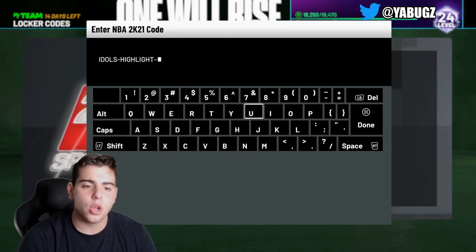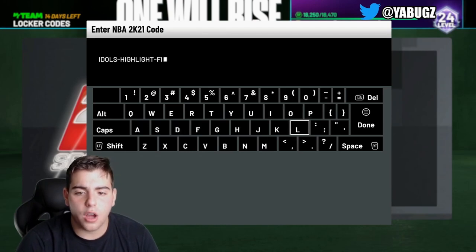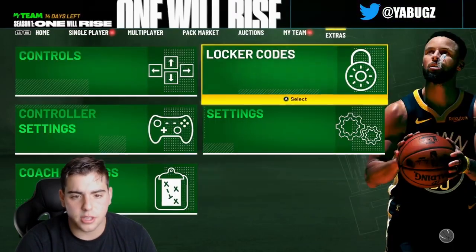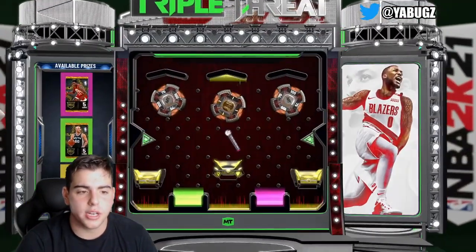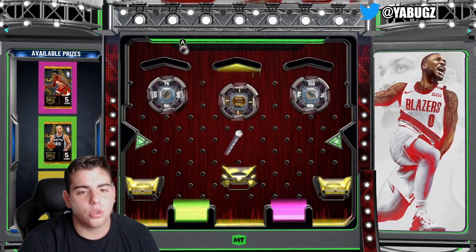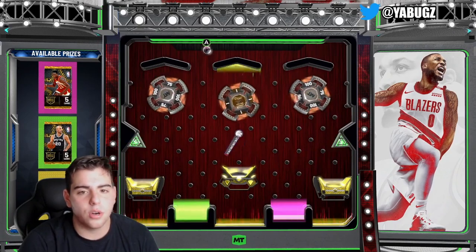Very easy locker code to enter. The other two will be down below in the comment section, so make sure to go check it out. Here it is — we got Dominique, we got Manu, so hopefully we get some fire. I'm gonna go for the Dominique one.